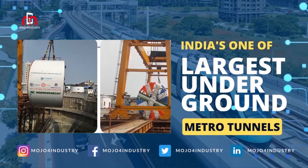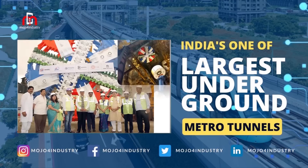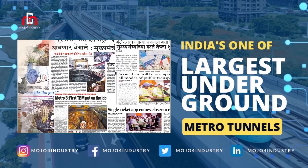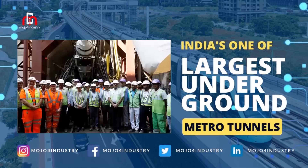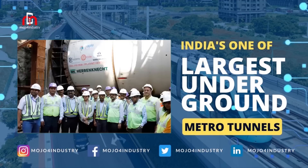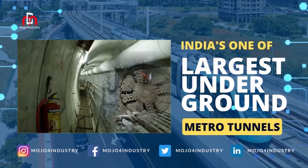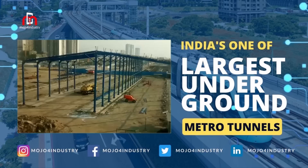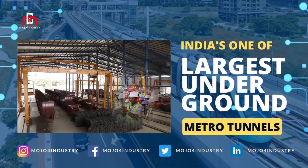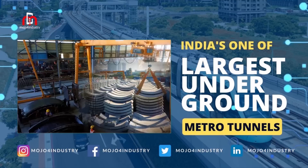I'd like to add on: there were certain situations, like the cross passages between two TBMs, where the entire diameter is only three meters. Considering the density of residences above the tunnel, we decided we were not going to take any blasting in this project — the entire thing was to be done mechanically. So we imported a specialized robotic excavator where the operator could stand five meters away from the machine and operate it easily.